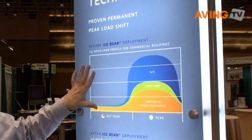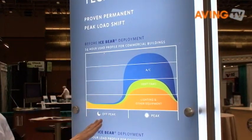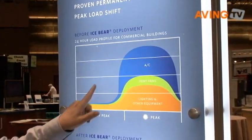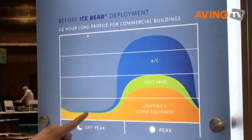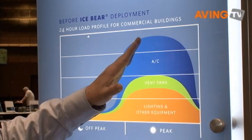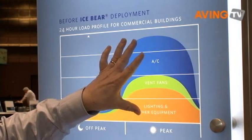This is a typical summertime load profile for a utility. You'll notice that during the off-peak hours, demand for electrical energy is at its lowest point. At night we have available energy that is less polluting and less expensive. During the day, however, as load comes onto the system and ambient temperatures increase, the demand on the utility system increases dramatically.